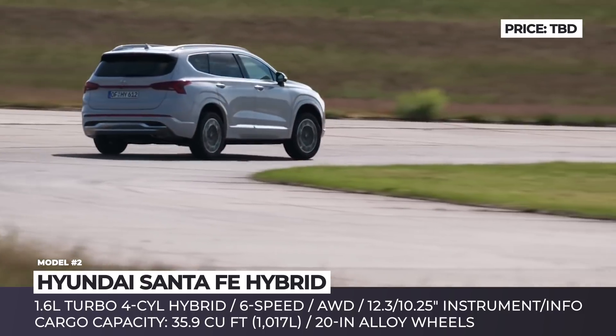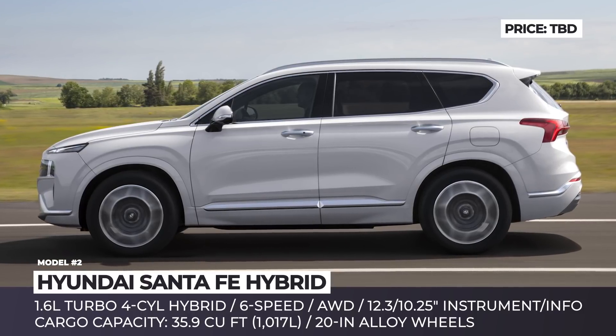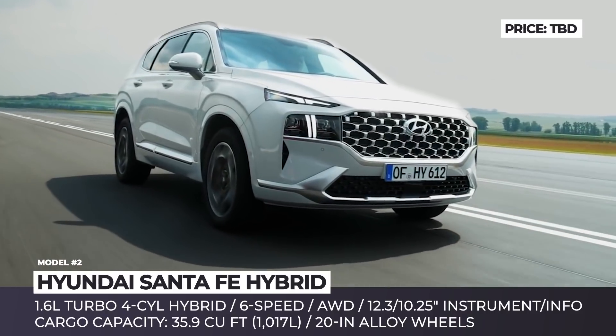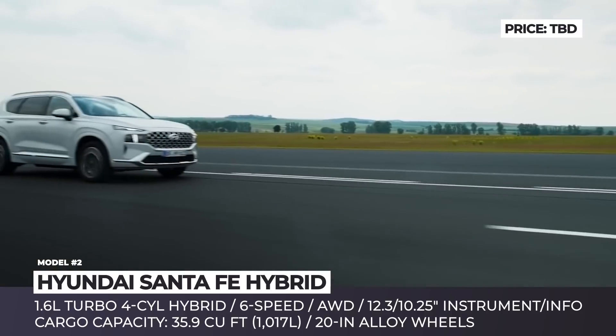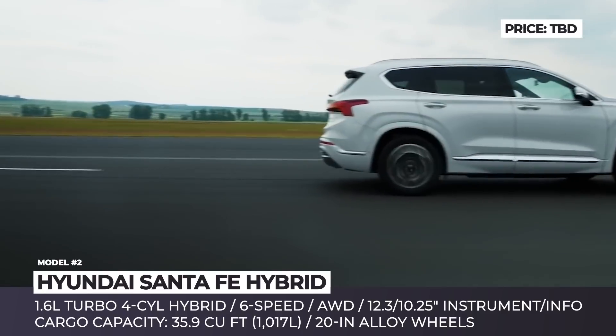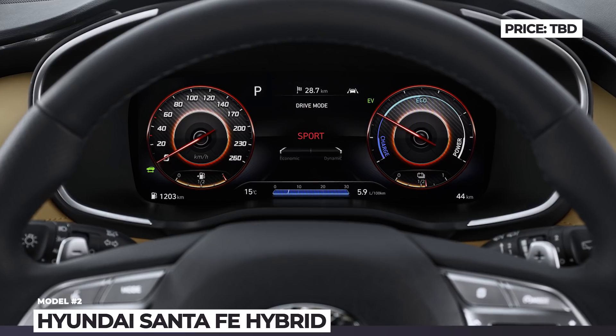The face introduces signature T-shaped LED daytime running lights, a wide roof grille with trim-specific patterns and 20-inch alloys. Market availability for the electrified model has yet to be confirmed, but we have clear data that the new Santa Fe will have a 1.6-liter turbo-hybrid paired to a 6-speed automatic with all-wheel drive and terrain mode technology.